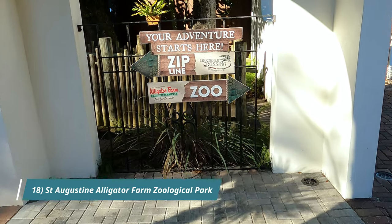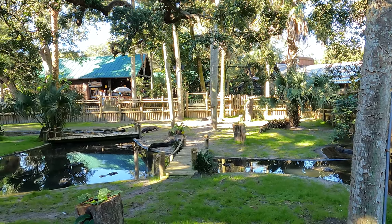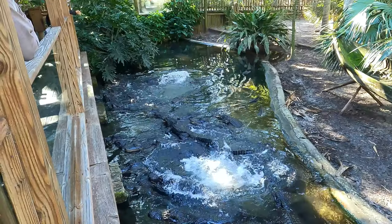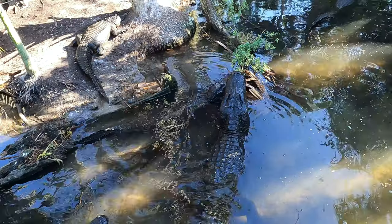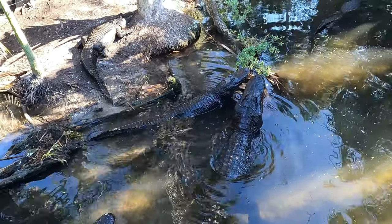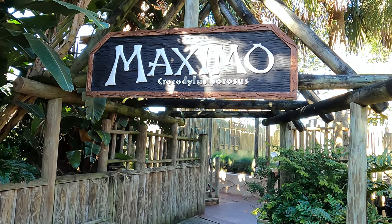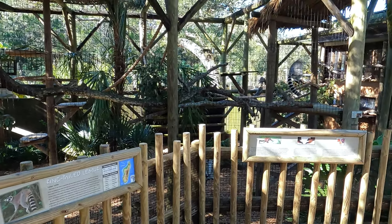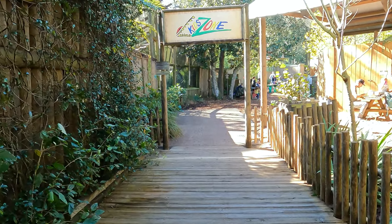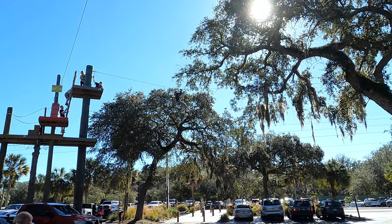Across the street on Anastasia Boulevard, our final stop is the St. Augustine Alligator Farm Zoological Park. This place was founded in 1893 and is one of the oldest Florida zoos and tourist attractions. This zoo has many different animals and reptile exhibits to explore. The main attraction, Maximo, is a 15-foot 3-inch, 1,250-pound crocodile. Here you can also enjoy a small zipline experience. Open every day from 9 a.m. to 5 p.m.